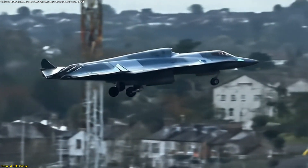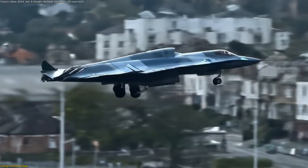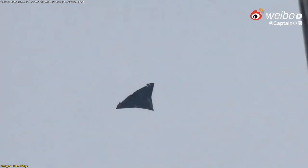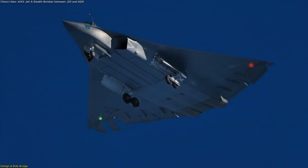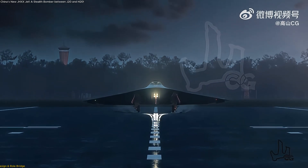Speculative numbers suggest a combat radius of about 1,200 miles, making it far more capable than a short-range fighter while still more flexible and potentially faster than a heavy bomber. Its landing gear — twin-wheel nose gear and tandem-wheeled main gear — also hints at a heavier airframe than the J-20, designed to support a larger payload.